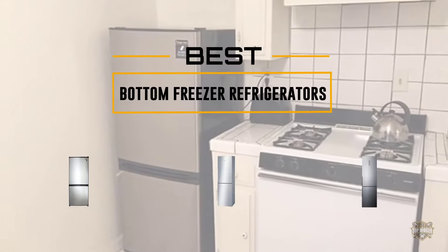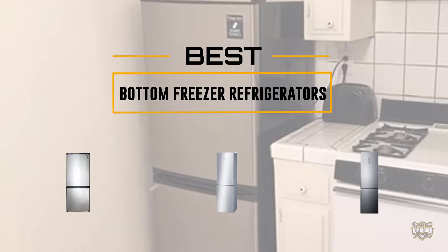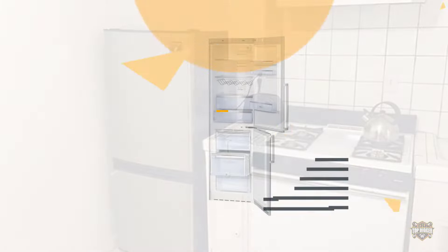If you are looking for the best bottom freezer refrigerator, here is a collection you have got to see. At any time you can click the circle for more info and real-time deals.